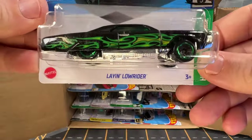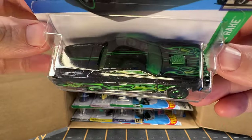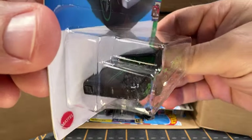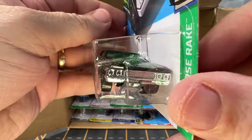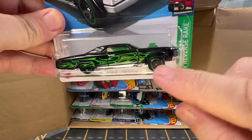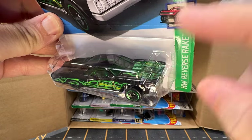And now we have Laying Lowrider. I really like Laying Lowrider — I like the color and I like these green flame graphics down the side of it. Something kind of cool about it: its axles are off center, so when you roll it, it causes the motor to go back and forth.